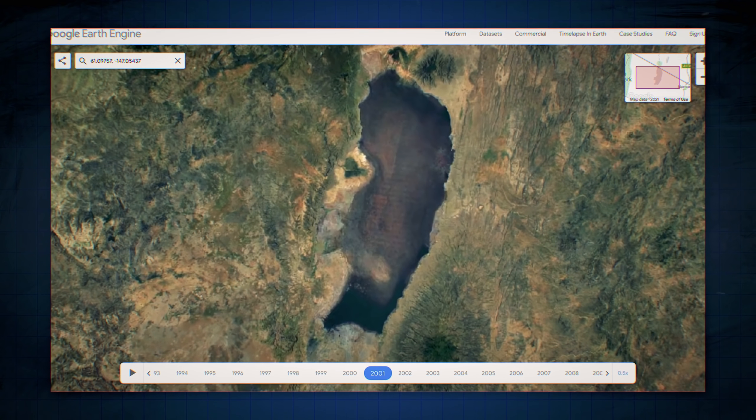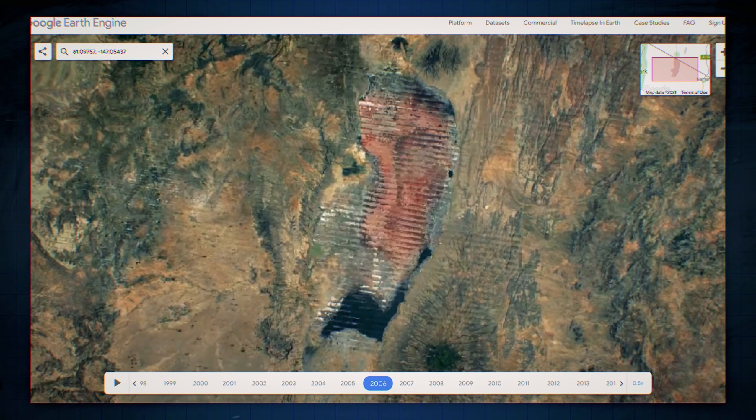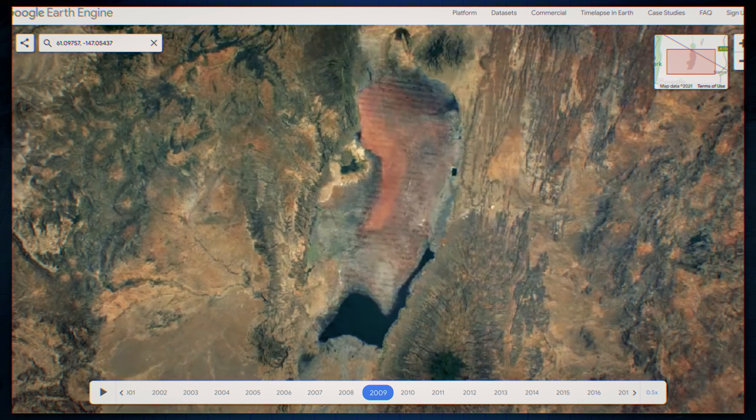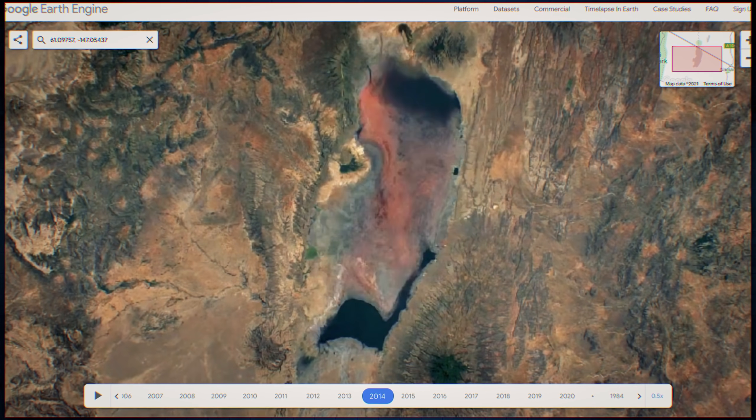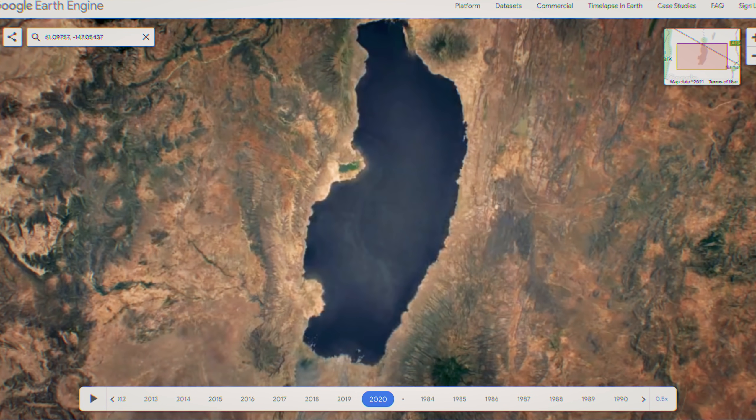The lake reverts back to the typical dark blue of lake water. The very next year though, the pink returns, stays a little, but by 2007 it's almost gone again. The same happens in 2010, 2013, 2016, 2018, and even 2020. This switching back and forth was exactly what I was looking for, and by this point I thought I knew what was happening.